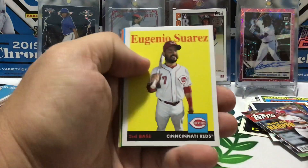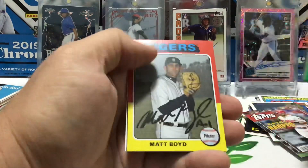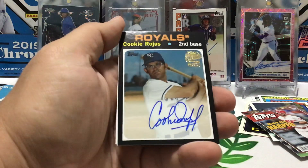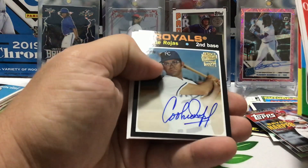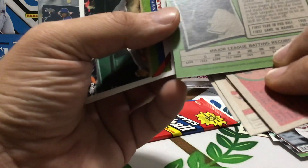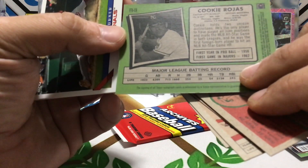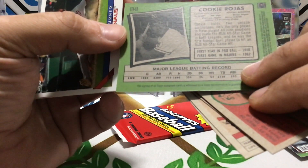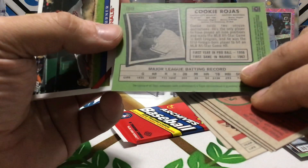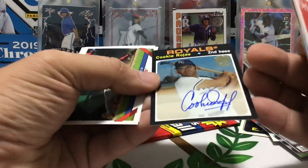Orlando Cepeda, Eugenio Suarez, Joey Gallo, John Duplantier, Matt Boyd — now we got an auto! Very cool. And that is Cookie Rojas. Nice, very nice. Not overly familiar with him, but still very cool to hit an auto, especially of a vintage player. First game in pro ball is 1956, first game in the majors 1962 — so definitely vintage there. That's on-card too. Very cool.